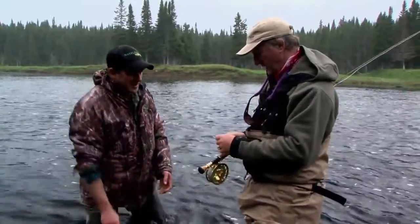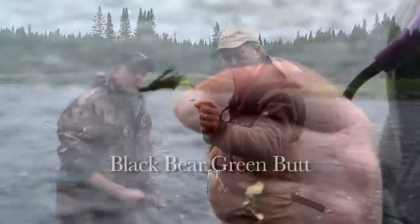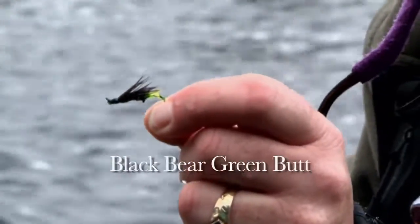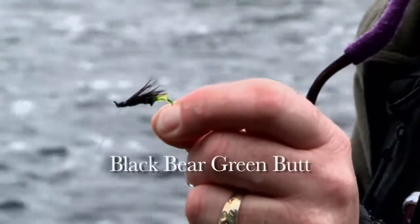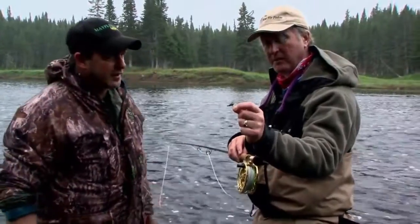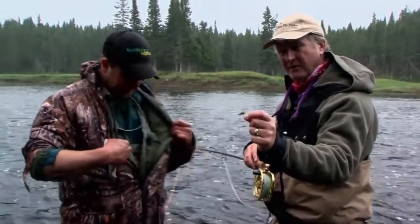Let me show you the fly that was working. That's a black bear green butt. You can see it's a little mangled now — it's had some fun. That's actually fish number two it's hooked in the last five minutes — three, actually three with this one. And then we had the bomber up there getting pulled under, so let's go get another one.